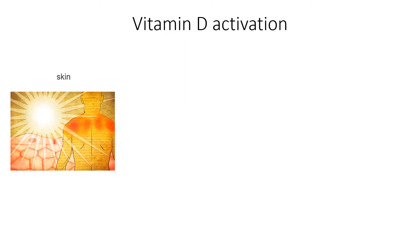Starting off in the skin, when the sun hits the skin, the UV rays of the sun will take this molecule that's already present in the skin — 7-dehydrocholesterol, a cholesterol-based molecule — and it will convert this molecule into what we call vitamin D3.